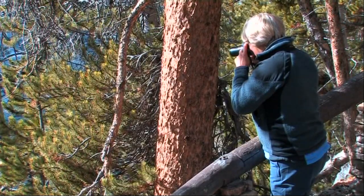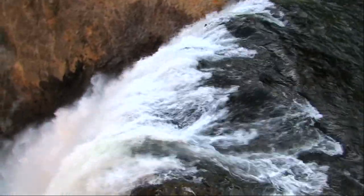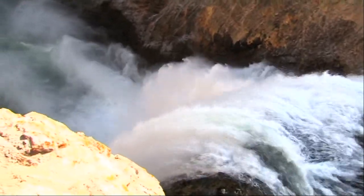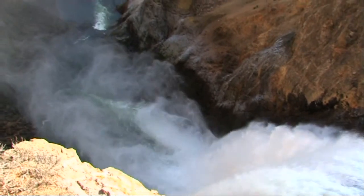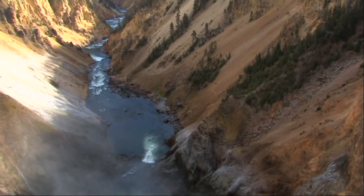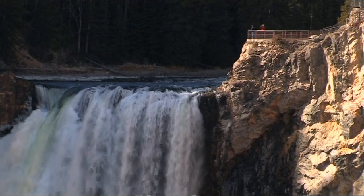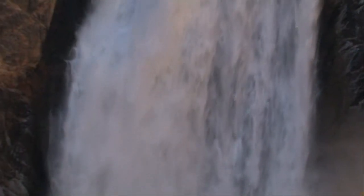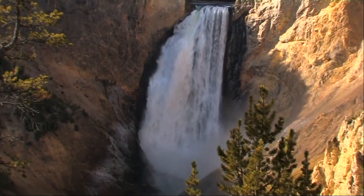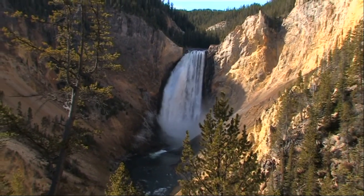Two mighty waterfalls bear witness to this. The Lower Falls are more than twice the height of Niagara. To stand at the viewpoint at the brink of these falls is a dizzying experience.